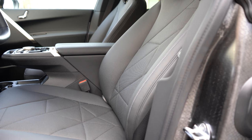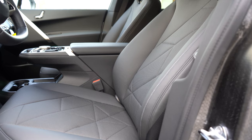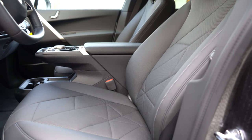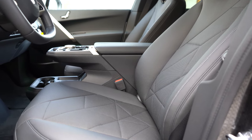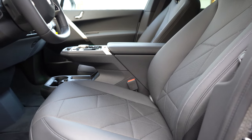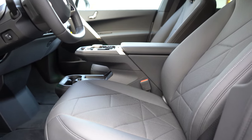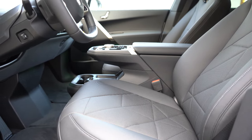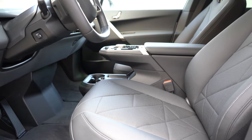Up front, tech upholstery comes standard. A stone gray microfiber wool blend is available for $500, and perforated leather for $2,450. Heated and power-adjustable front seats come standard — the seat adjustment buttons are on the driver's door rather than the seat itself. Ventilated front seats are $500 extra. The seats are a one-piece design with integrated headrests, and they were very comfortable.